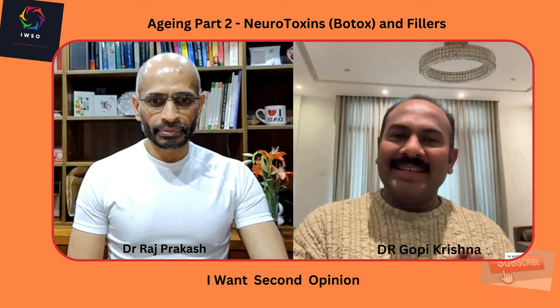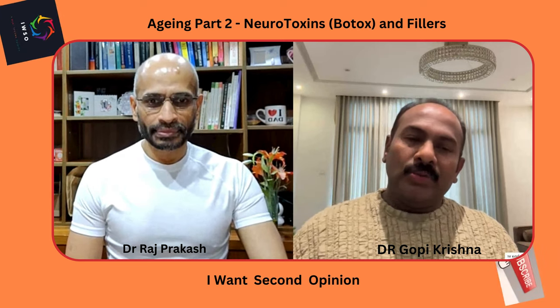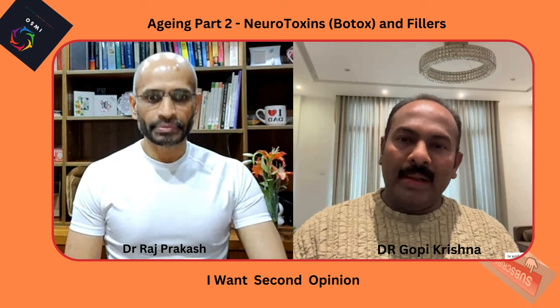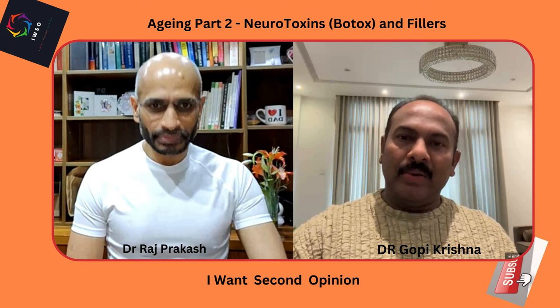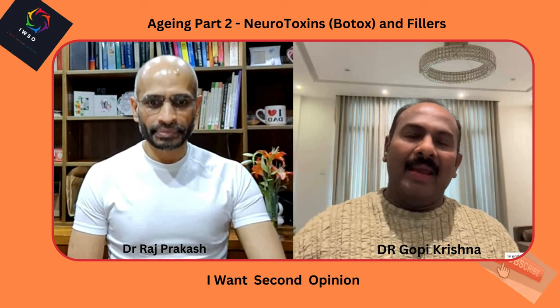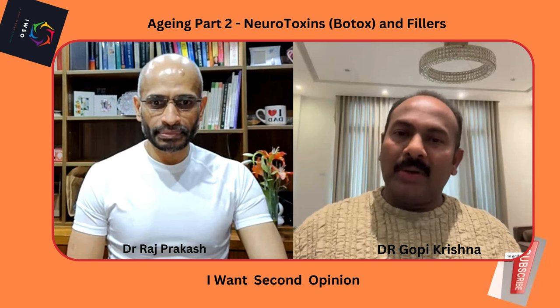These wrinkles, also known as rhytides, are the prime markers of aging as far as cosmetology is concerned. These reasons can also precipitate sunken cheeks or sagging jowls, and anti-aging measures are going to set the clock back by five to ten years.